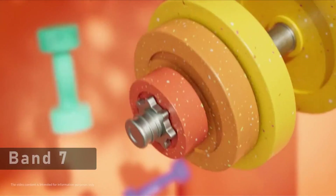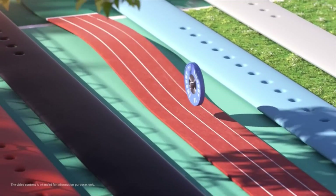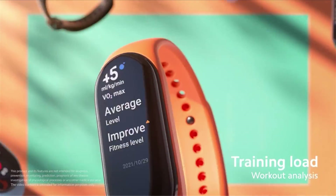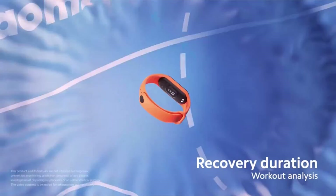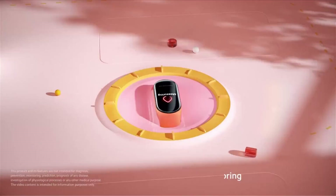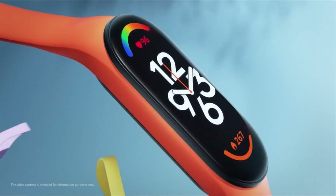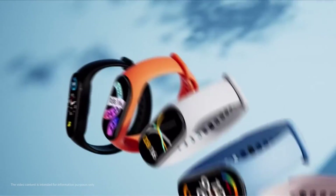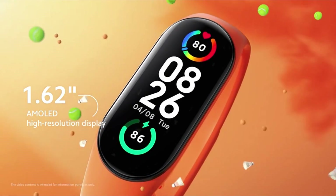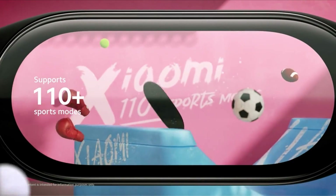Now, the last one is the Xiaomi Mi Band 7. The Xiaomi Mi Band 7 has been a popular accessory for fitness enthusiasts and gadget lovers alike. With its sleek design and advanced features, it has won over many consumers looking for an affordable yet efficient fitness tracker. It is compatible with a wide range of smartphones, including the Samsung A54 5G, so you can easily sync your fitness data and receive notifications directly on your wrist — particularly useful during workouts to stay focused and motivated.